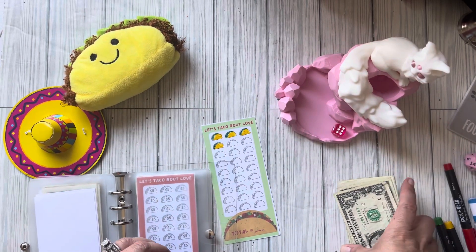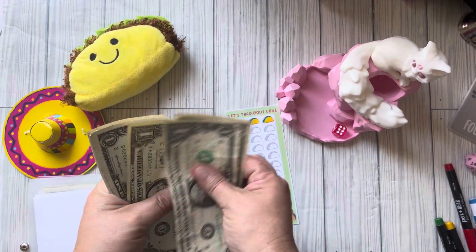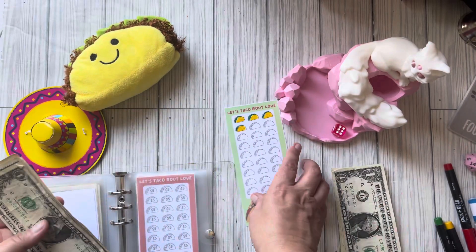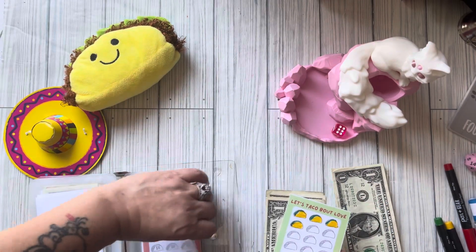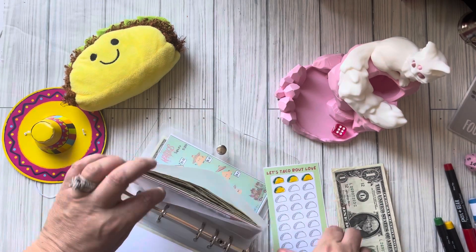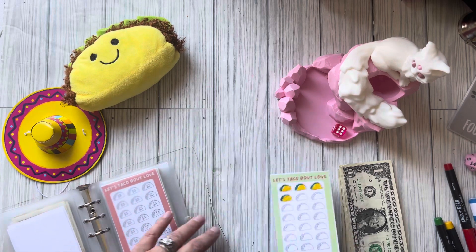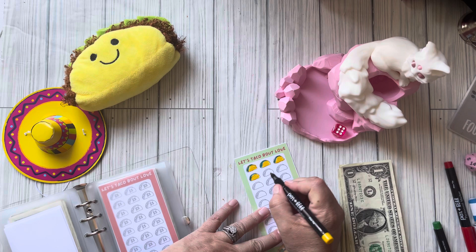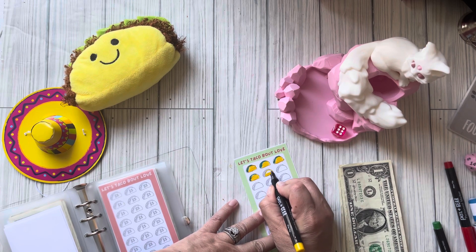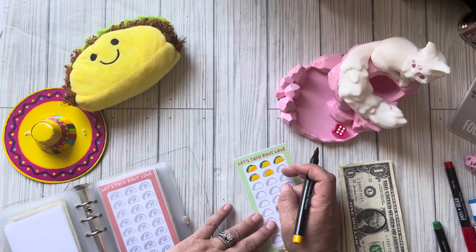Number five is the tacos and we're going to roll — we got a six. These tacos are so expensive — one, two, three, four, five, six. These tacos take all my money, but it's okay, I have more money. Let me color my taco — that was six, right? Yeah, six.